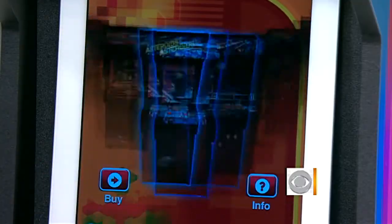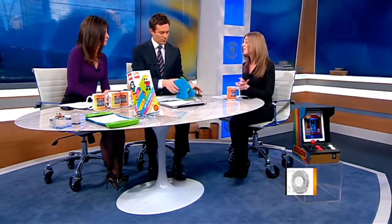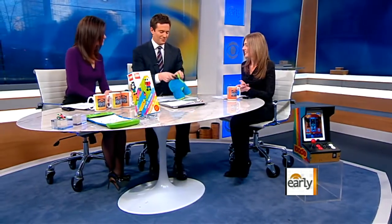The iCade is about $80 now — it dropped the price a little bit. The Woogie is $20. Bridget Carey, thank you so much. Good to be here.